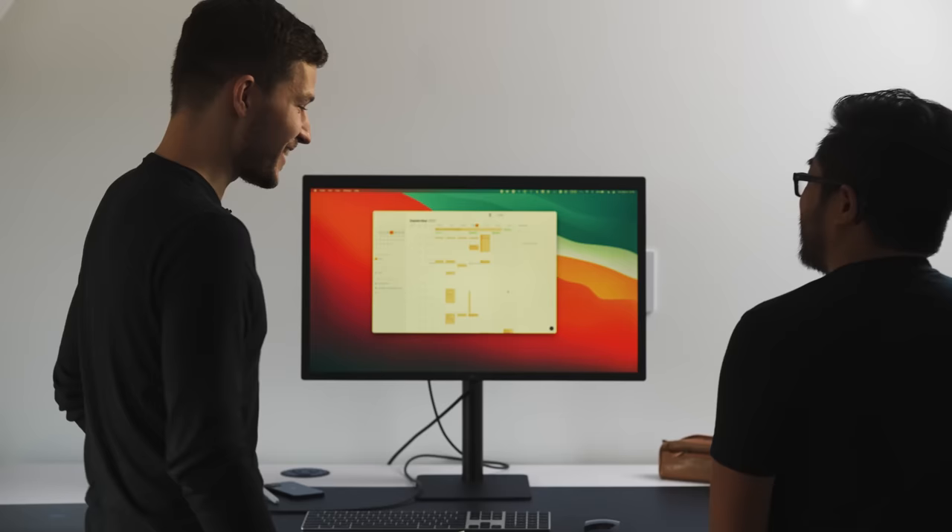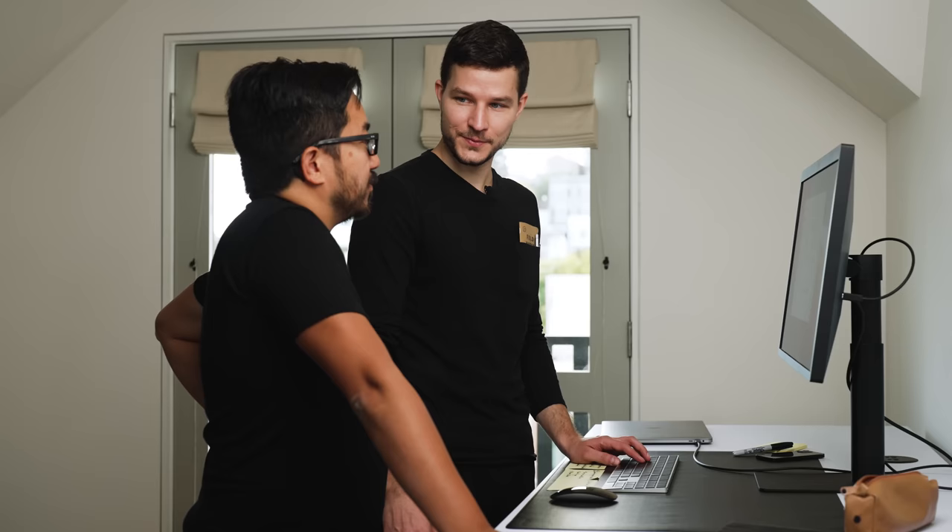Thank you so much for bringing this craft up to the next level. Super fun to work together — I've really been enjoying jamming on some design things. Hopefully people can learn something, pick something up, follow the journey. This is from sketch all the way to reality.